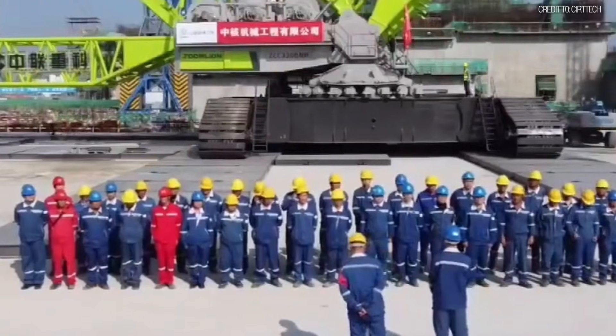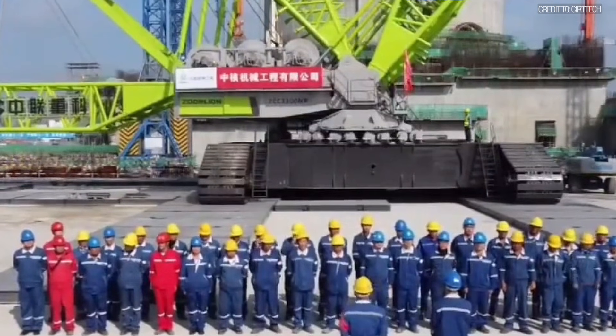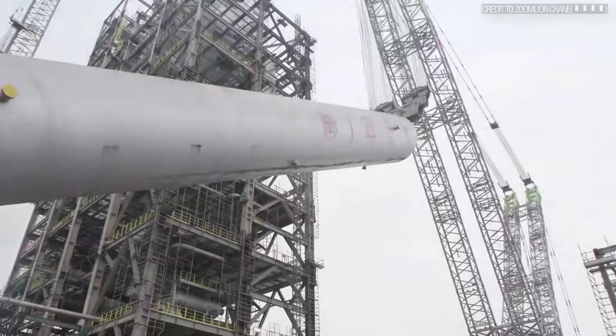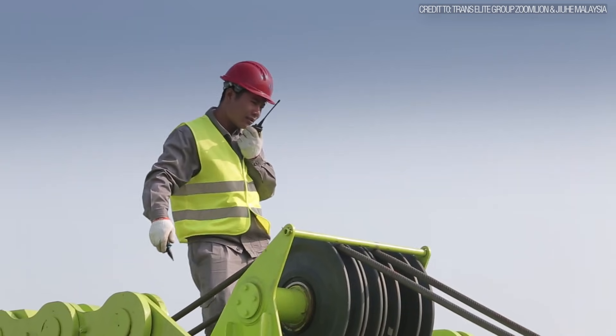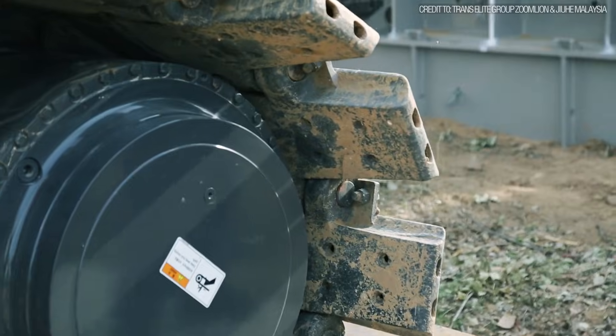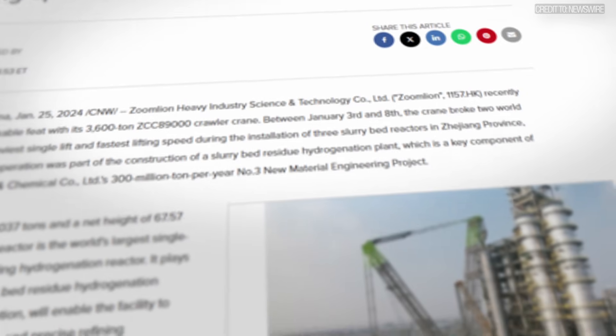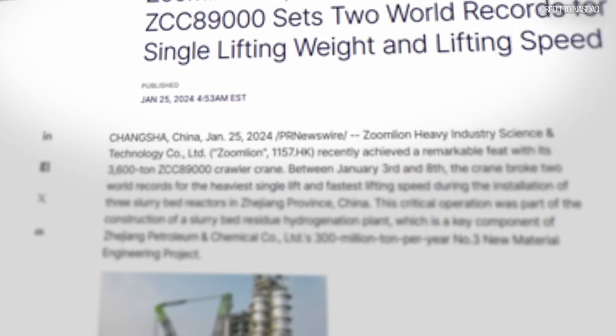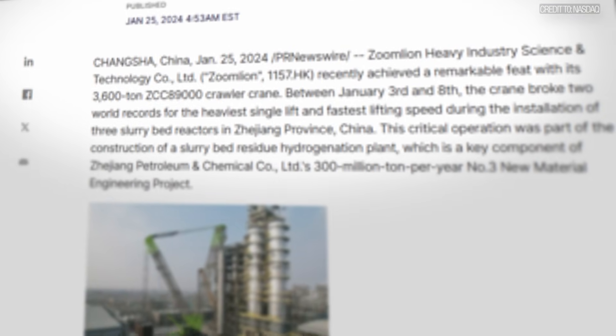In a slow, perfectly controlled operation, it lifted the 221-foot-tall reactor, traveled with it, and slotted it into place, advancing the project's construction schedule by two months. This lift was certified as a world record for the heaviest single lift by a crawler crane — the undisputed, verified champion of land-based mobile lifting.